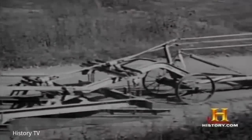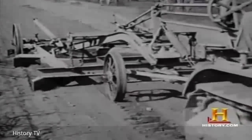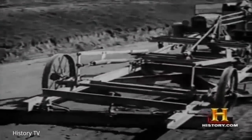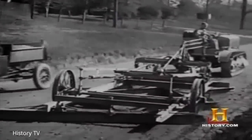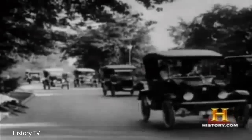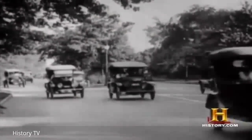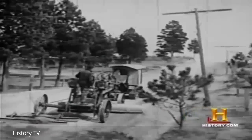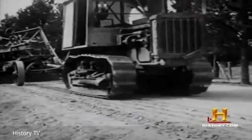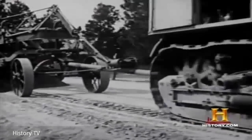In the 1920s, improved mechanization signaled a new era of American road building. Millions of federal and state dollars poured into new roads for the tin lizzies being churned out by Henry Ford and other automakers. A new generation of improved bulldozers, scrapers, excavators, and rollers changed the look of the American countryside.